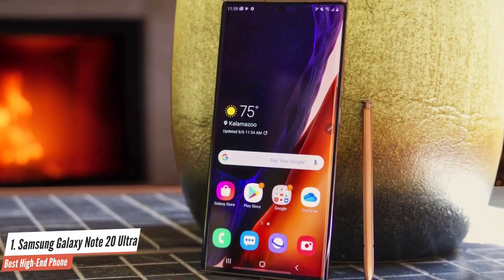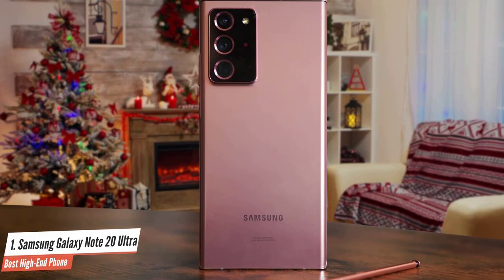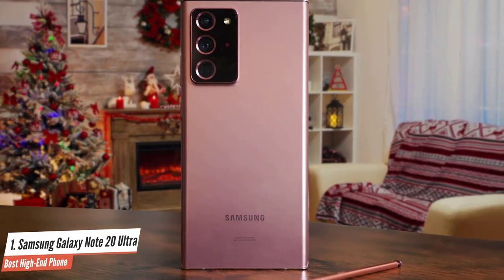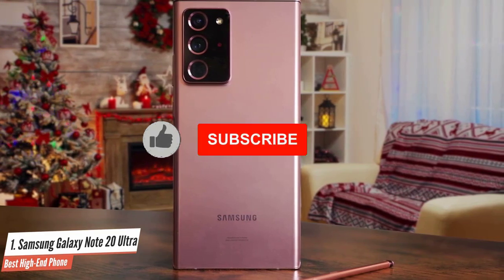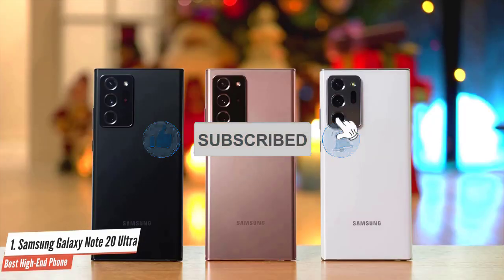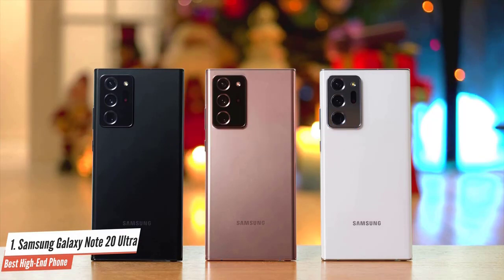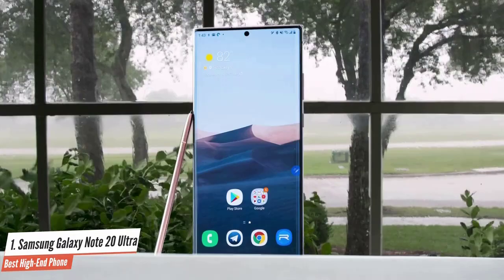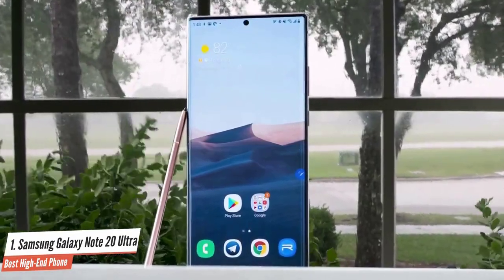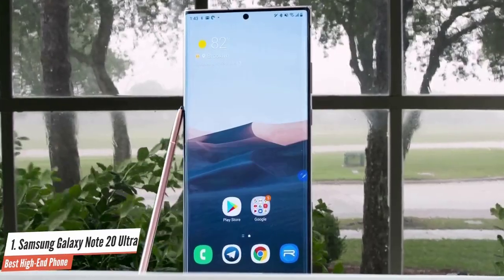The Samsung Galaxy Note 20 Ultra is one of the fastest Android phones around, as it's one of the first handsets with Qualcomm's Snapdragon 865 Plus processor. The Galaxy Note 20 Ultra packs a pretty beefy 4500mAh battery, which held up well in daily use. The Samsung Galaxy Note 20 Ultra checks off a lot of bests for new phones in 2020, including the best camera on an Android phone and the best-looking display on any phone, period.